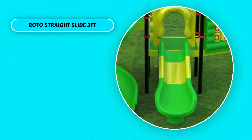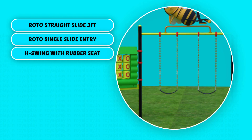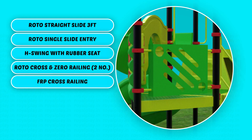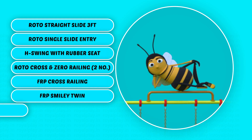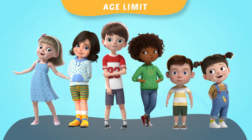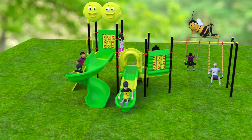Roto straight slide three feet, roto single slide entry, H-swing with rubber seat, roto cross and zero railing, FRP cross relay, FRP smiley twin, FRP honeybee. Children from 5 to 12 years of age can play on this. The playing capacity is 19 to 20 children.